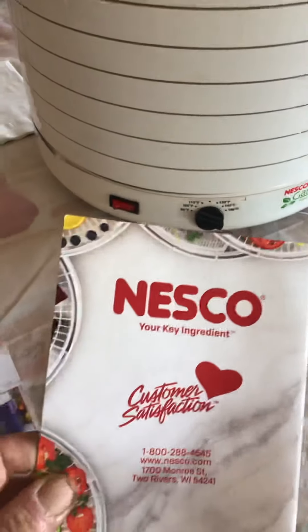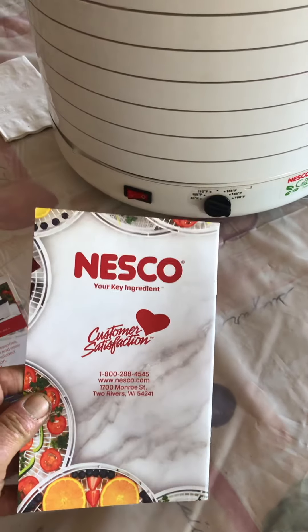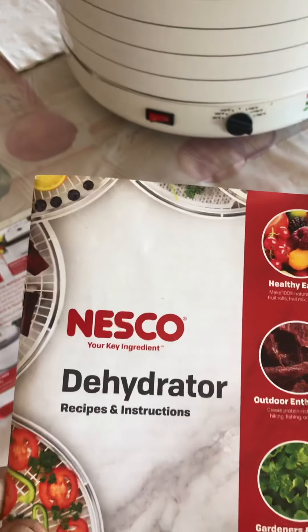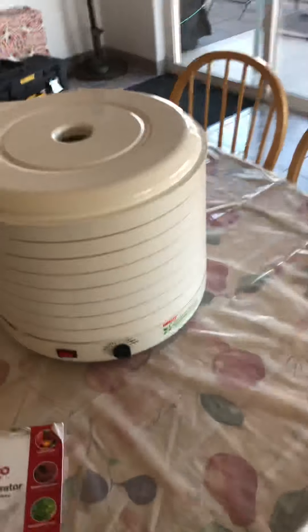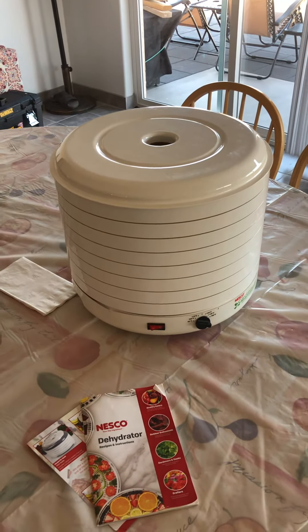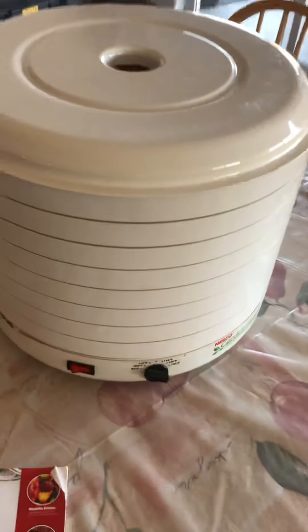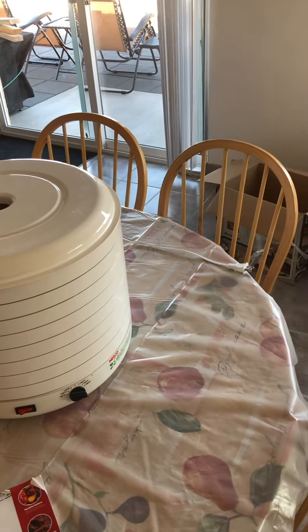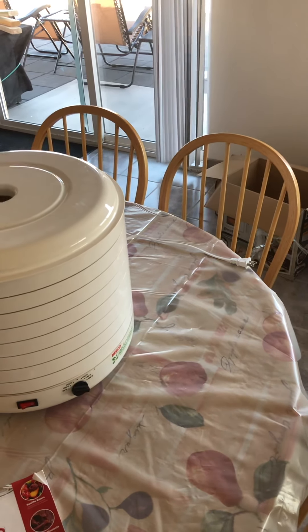There are all kinds of recipes in here and things you can do. It's a dehydrator — and I know we're in Arizona where everything dehydrates — but doing this at home will save time, help with food storage, and mean you don't have to run to the store all the time.